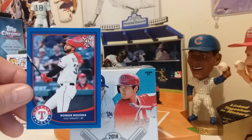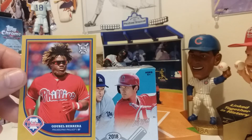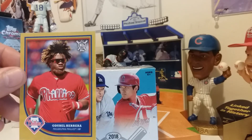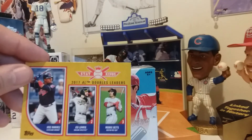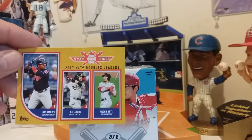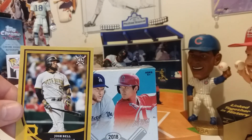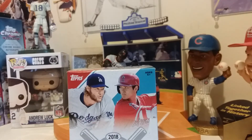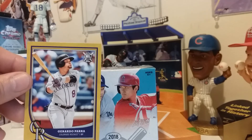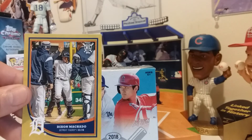There's a gold card in each pack. Got Odubel Herrera. Another Stat King — Jose Ramirez — Jed Lowry, and Mookie Betts. Gold Josh Bell, Par of the Rockies, and Dixon Machado of the Detroit Tigers.